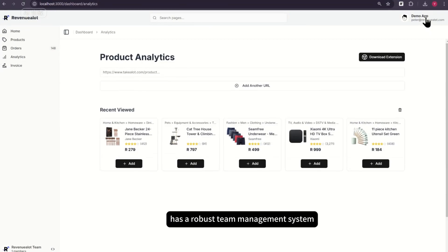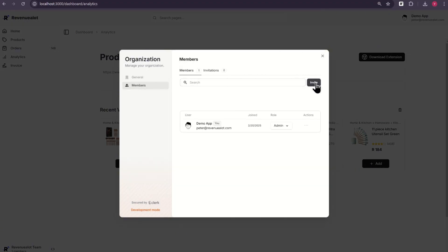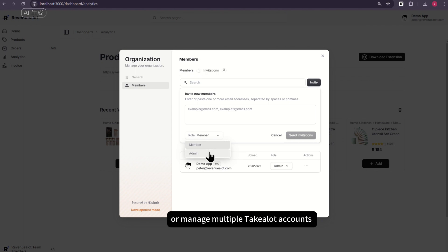Revenue-A-Lot has a robust team management system that allows you to invite team members to collaborate or manage multiple Tick-A-Lot accounts under the same owner.